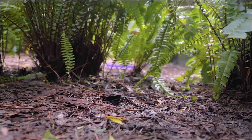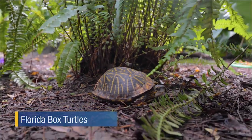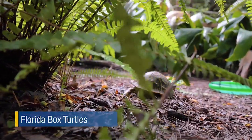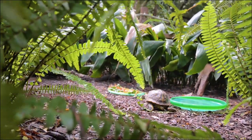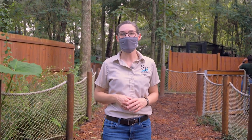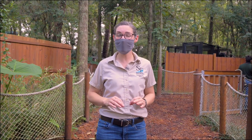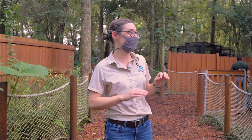Much like the alligators, our next native reptiles are masters of camouflage — but instead of blending in to sneak up on their lunch, they blend in to avoid becoming it. Let's see if we can find a Florida box turtle. With their brown and yellow patterned shells, Florida box turtles blend in perfectly with their surroundings. Every day the zookeepers spend a lot of time searching for each turtle to make sure they're in tip-top shape — because of their super camouflage, this can be quite the task.